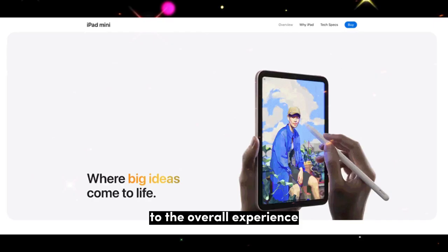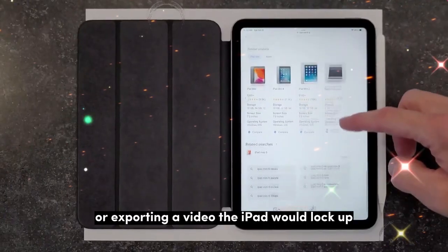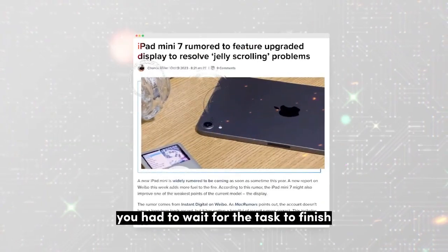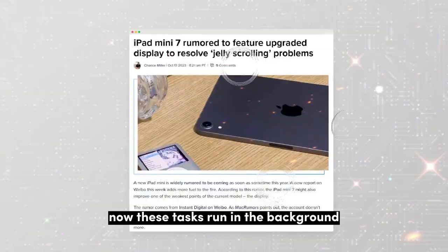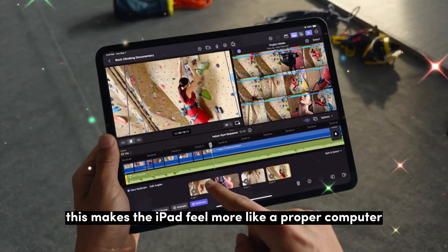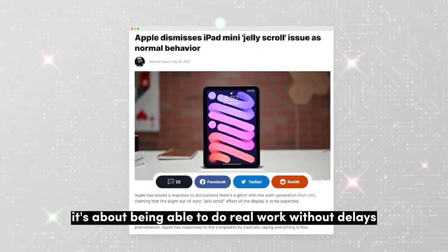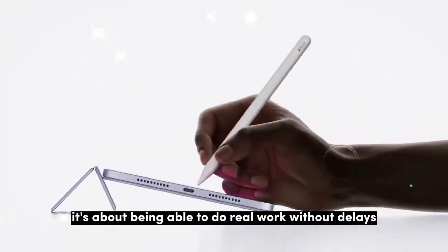One of the biggest improvements to the overall experience is background task handling. In the past, if you were transferring a big file or exporting a video, the iPad would lock up and you had to wait for the task to finish. Now these tasks run in the background, so you can keep working without any slowdown. This makes the iPad feel more like a proper computer — it's not just about having apps open, it's about being able to do real work without delays.